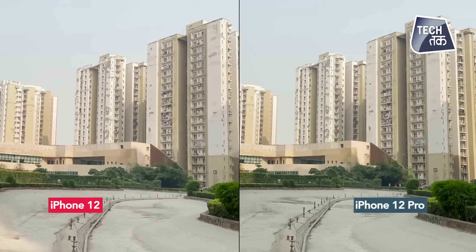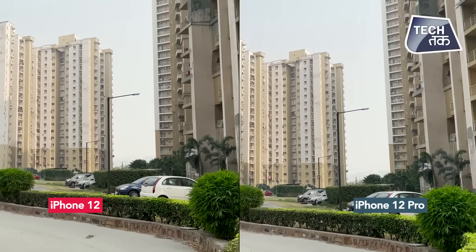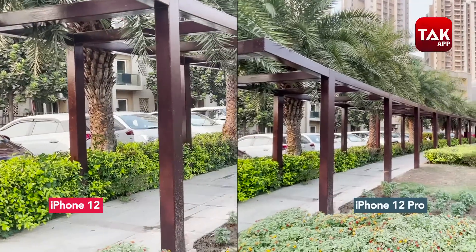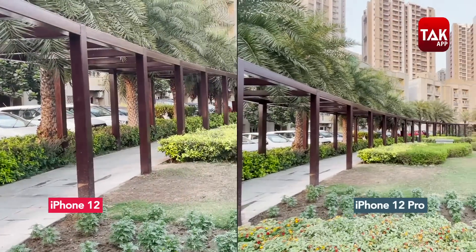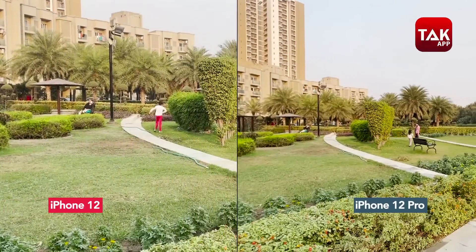Camera samples dikhate hain - Dolby Vision at 60 frames per second dono 12 Pro aur 12 se. The only difference you can figure out is that the Pro can give you 10x digital zoom shots, aur iPhone 12 Pro raw footage shoot karta hai.